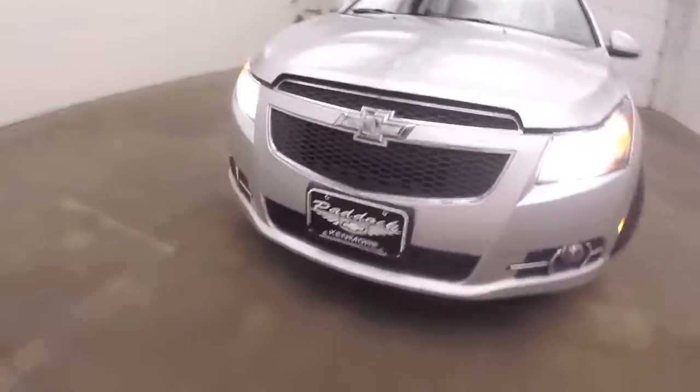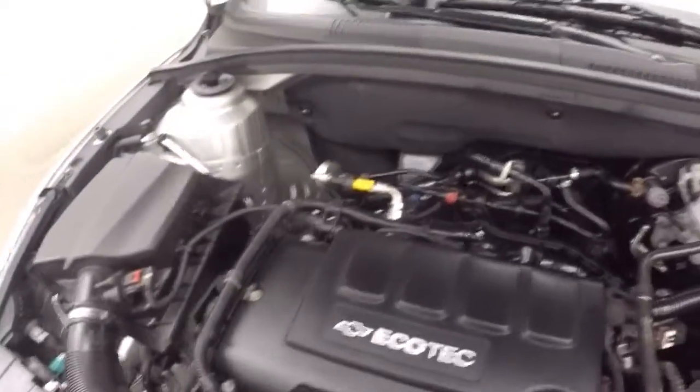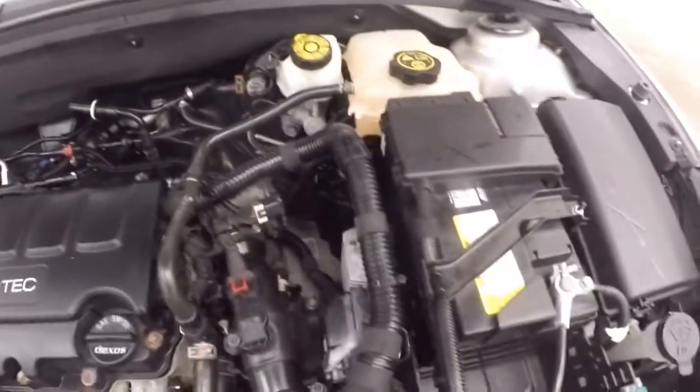Nice alloy wheels, good tires, a little bit more aggressive front end. And a 1.4 liter turbo — running smooth, great on gas, plenty of power.